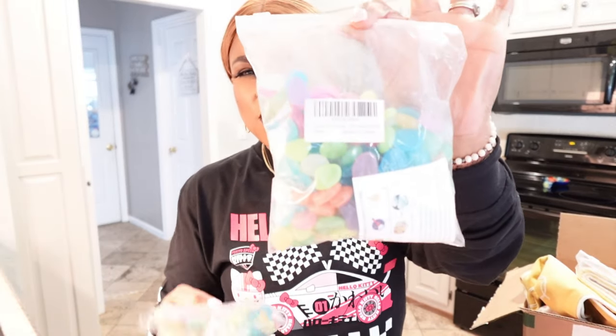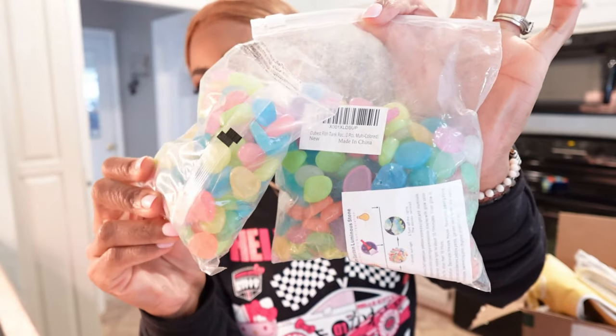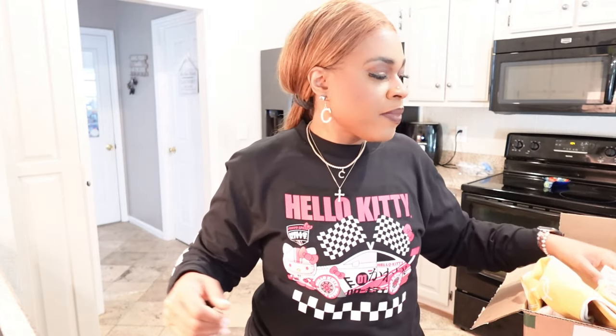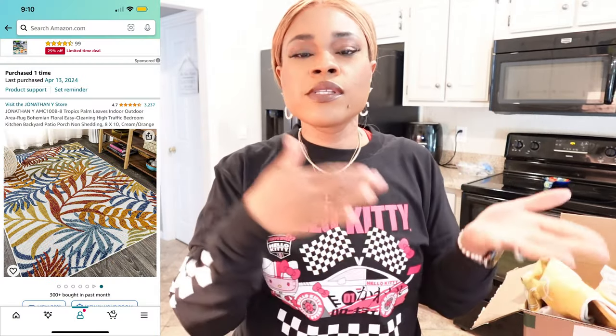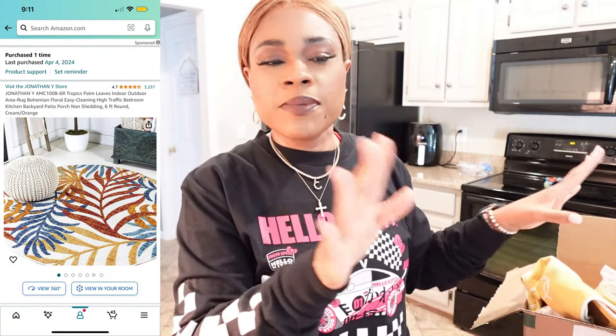I got these little pebble rocks — they glow in the dark. I got two bags of these. You guys will see where I put everything. I'm also going to pop two pictures up to show you guys what the rugs look like that I ordered — they're too big to show here. I got a square one and a circle one. You'll see why I ordered those two different sizes based on how my patio decor will be set up.